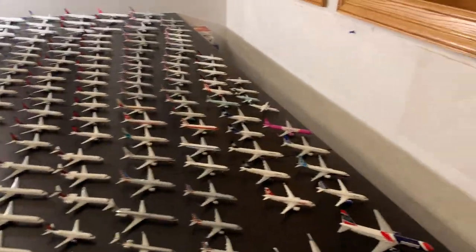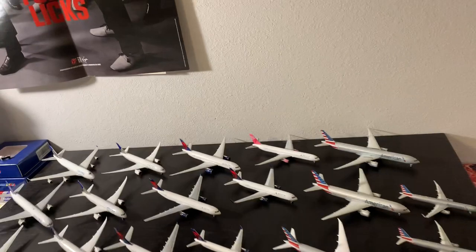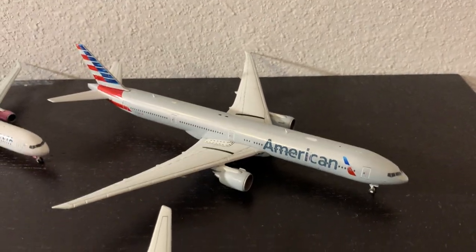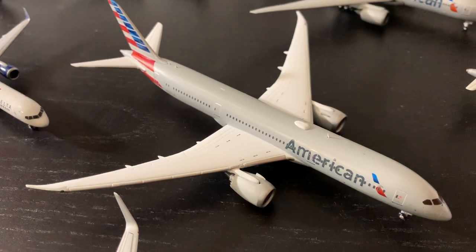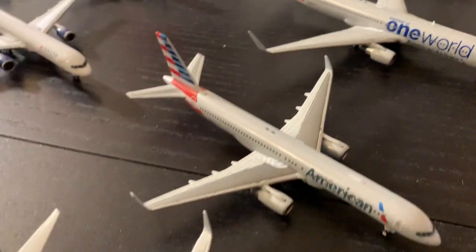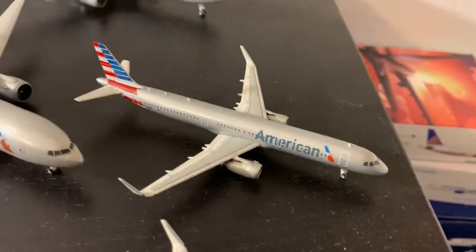Our next largest fleet is American Airlines — 40 aircraft total, one less than Delta. That's five wide bodies, 29 Airbuses, and six regional jets. First up is the Gemini Triple 7-300, Gemini Triple 7-200, Gemini 787-9, then a Gemini 767-300 and a 767-300 One World Gemini, then our Gemini 757-200. We're going to do the Airbuses first because it's the more interesting fleet.